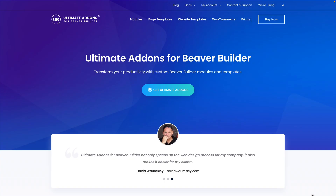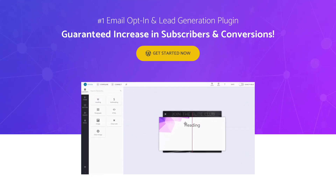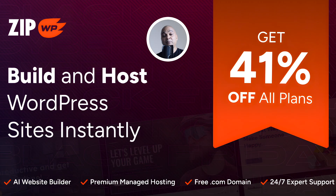Also on sale with up to 25% off: Ultimate Add-ons — advanced widgets and templates for Elementor and Beaver Builder. Schema Pro adds rich schema markup across your website. Convert Pro delivers high-converting popups and lead forms.